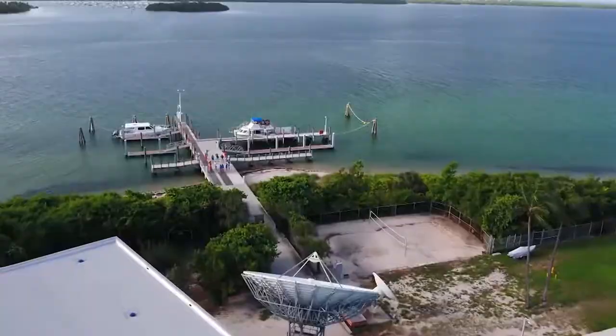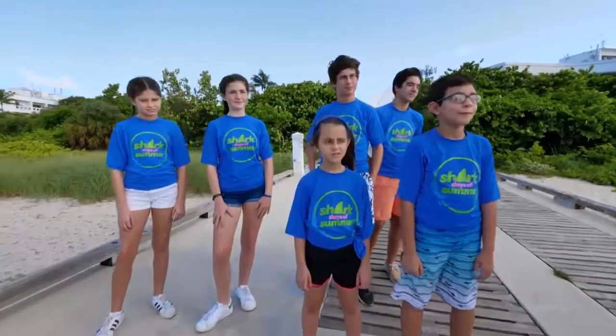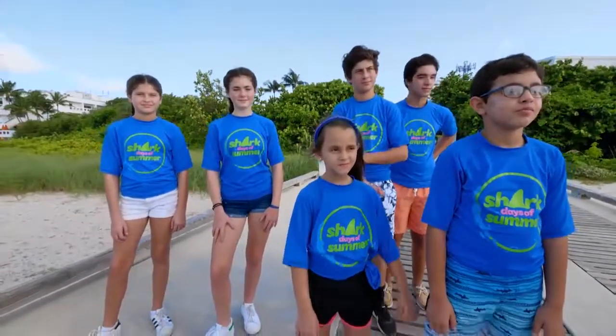My name is Dr. Neil. I'm the director of the shark research and conservation program here at the University of Miami Rosenstiel School, and our team is really excited to go out in the water today and teach you about sharks and show you how we do our research. So let's head on out to the boat and I'll explain to you what we do.